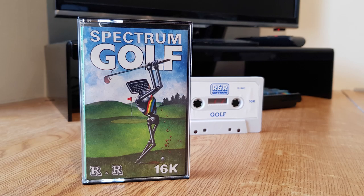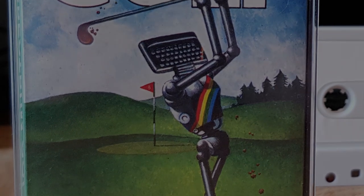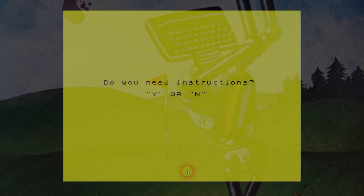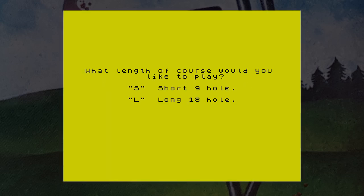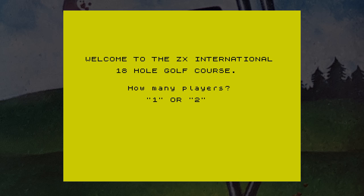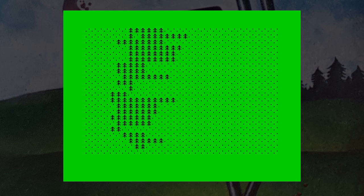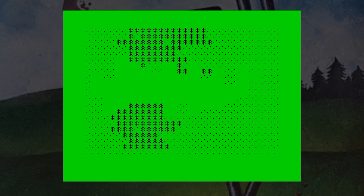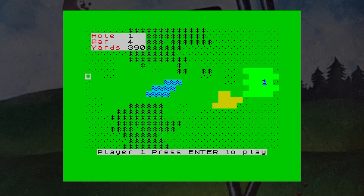This is Spectrum Golf, released by R&R Software in 1982 — yes, an 18-hole golf game on the 16K Spectrum. After entering the number of players and choosing either a 9 or 18-hole course, the course is drawn on screen very slowly using user-definable graphics. Trees, rough, fairway, bunkers and water can all be present. The game claims to generate these holes randomly, so no game should be the same, and after trying it a few times the first hole is definitely different each time.